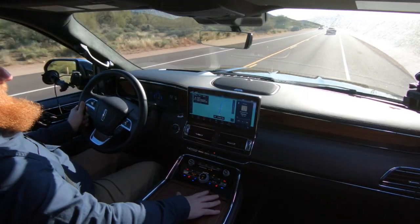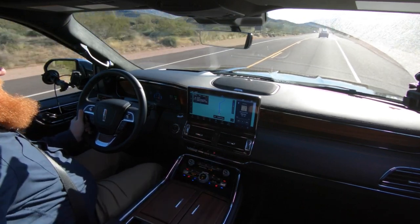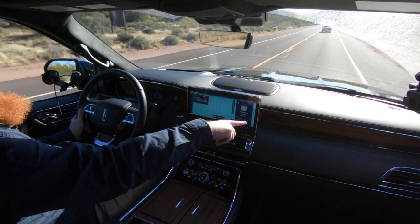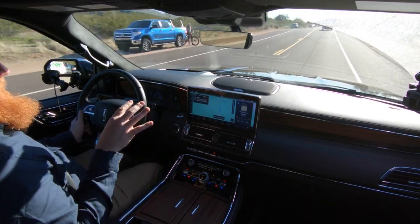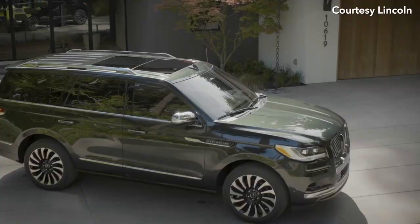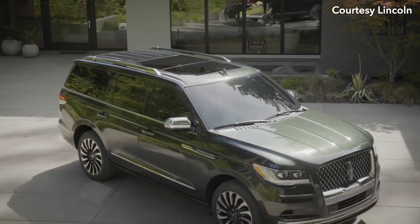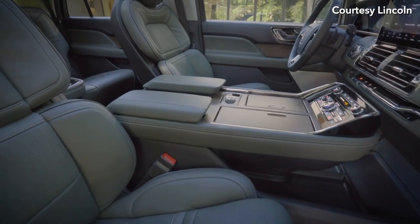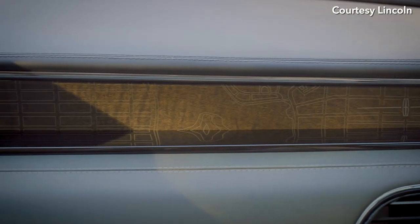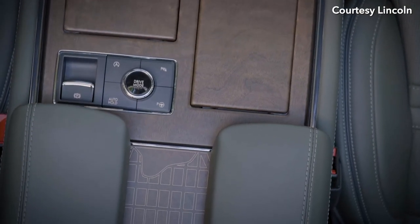This wood is very nice — it's open pore wood with little etched laser engravings. There are several versions of the Navigator Black Label. One of them was Central Park, which had a very dark green exterior. The interior had special laser engraving on the wood, including a map of Central Park, which is neat if you're a New York fan.